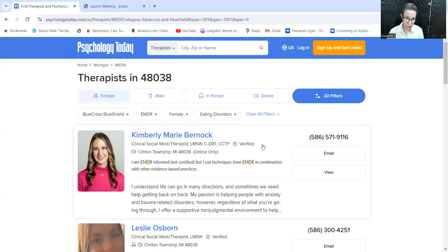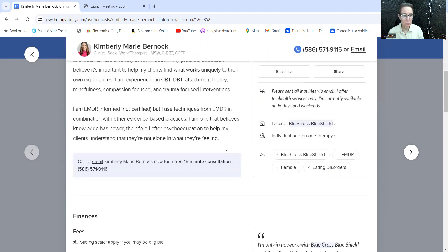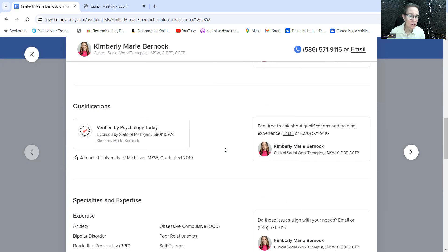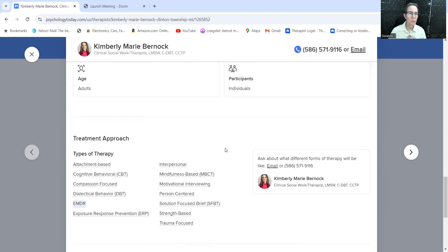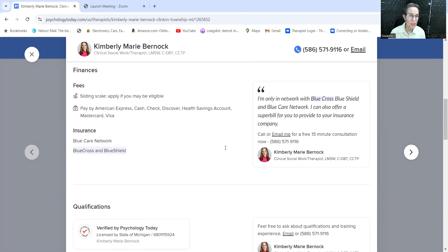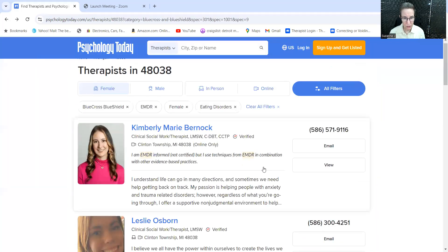Once you see these results, you can click on a person's profile and see if they're available. This one is available only online. You can see how many years of experience they have — sometimes they list it, sometimes they don't. You can also see what age range they take, such as adults.